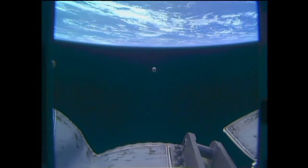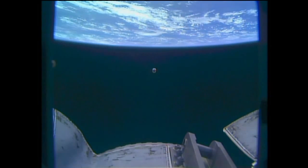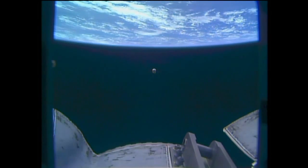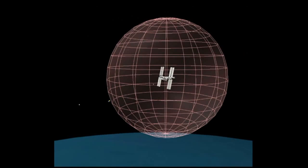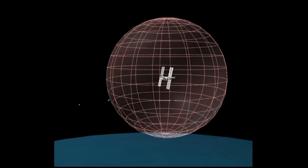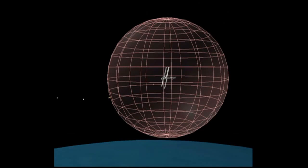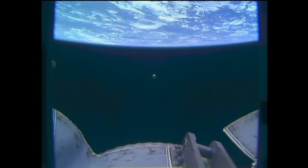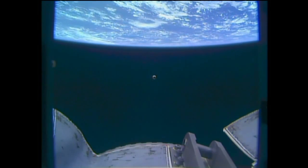Seeing Cygnus there on the horizon, sort of disappearing back behind the Kubo laboratory. Here's a view of it from the end of the station's arm. This vehicle is rapidly approaching the keep-out sphere — an imaginary circle around the International Space Station. The team here confirming that we have passed that 200 meter point, so Cygnus is now outside of the keep-out sphere.